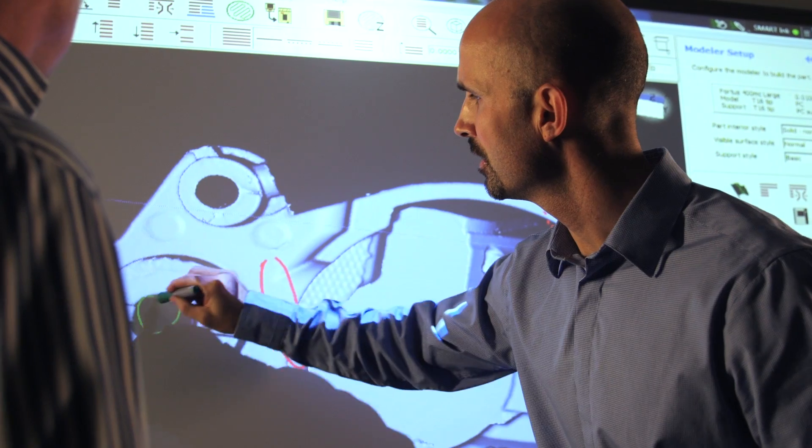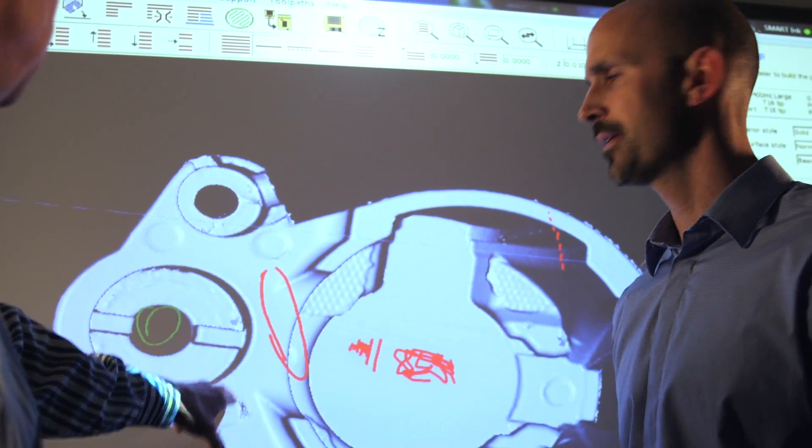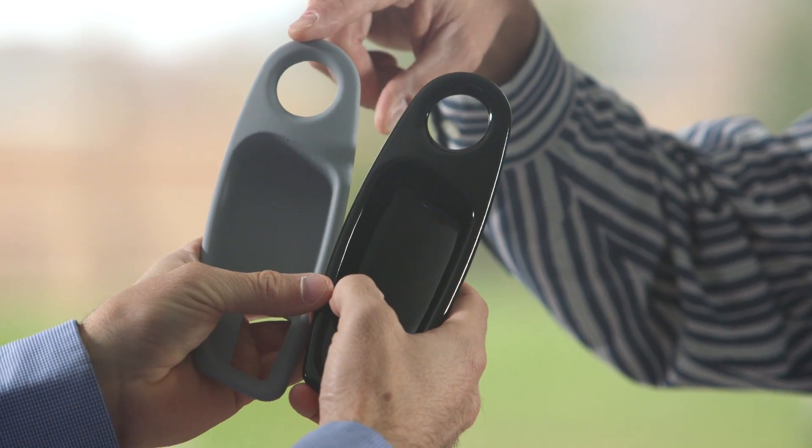At RedEye we'll partner with you to solve your toughest challenges. We'll push the limits of Stratasys FDM and PolyJet technology to produce lighter and stronger parts more efficiently, making your job easier.